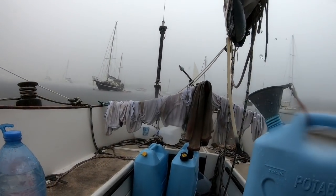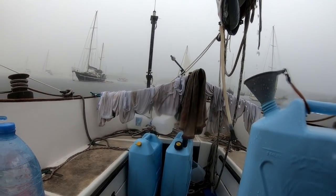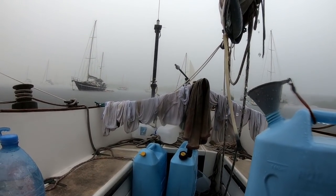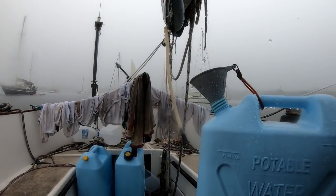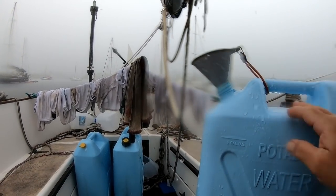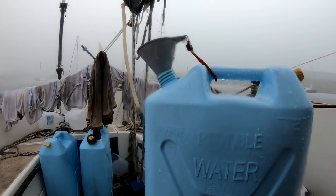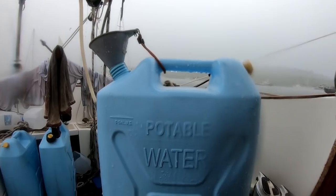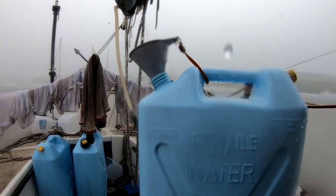It's just absolutely pouring. Did my laundry this morning but didn't anticipate so much rain, so I don't know when any of that's going to dry off. My little jury-rig water catcher here — oh, this is full — we'll empty that into the tank. Free fresh water, we'll take it. You have to pay for water in these parts, by the way.